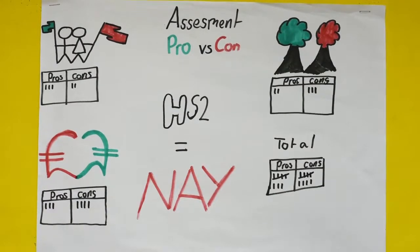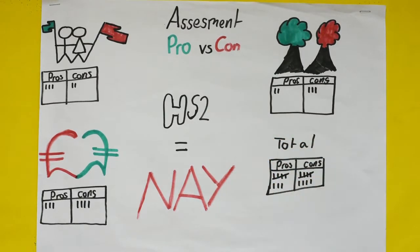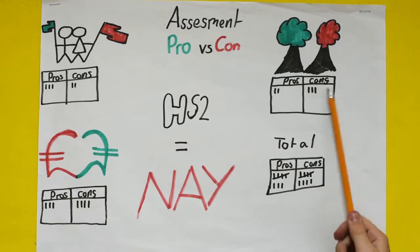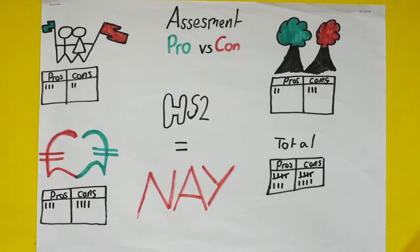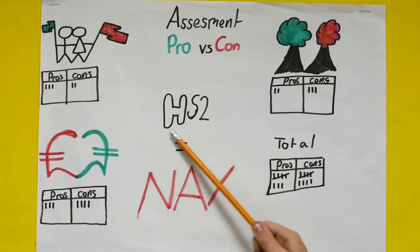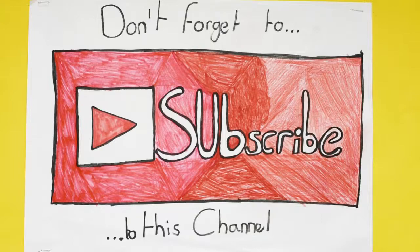This is my assessment of the HS2 rail project. In social, there were three pros and two cons. In economic, three pros but four cons. In environmental, there were two pros and three cons. In total, that's eight pros and nine cons. So in my assessment, HS2 should not go ahead. I hope you found this video interesting and helpful.